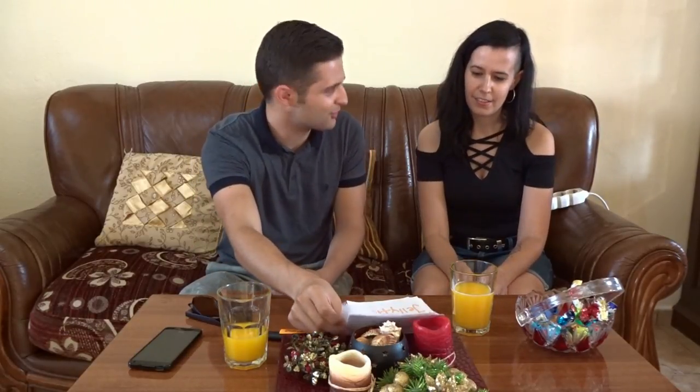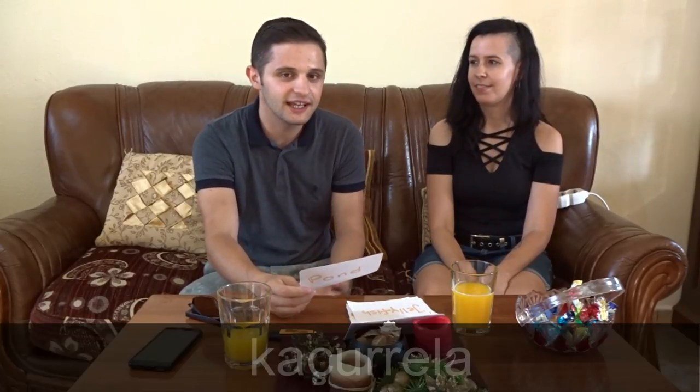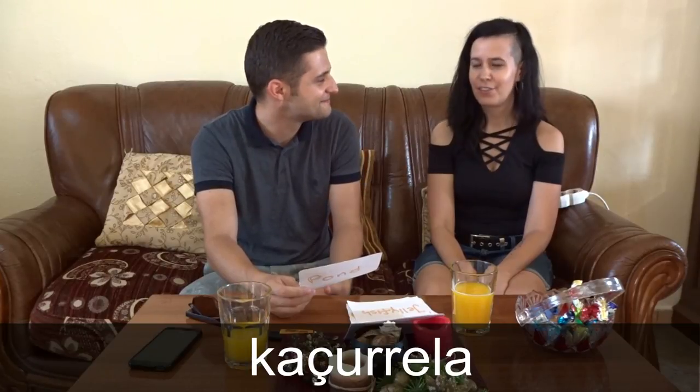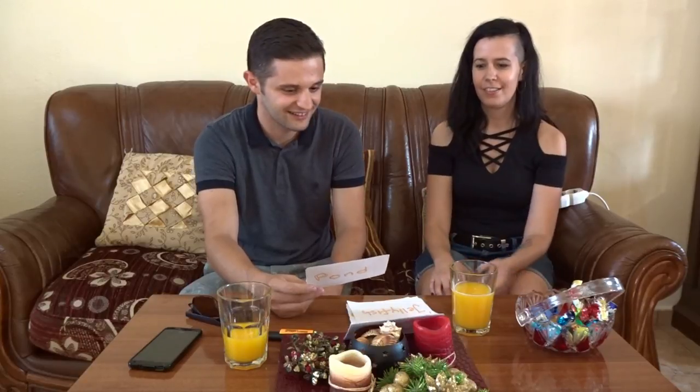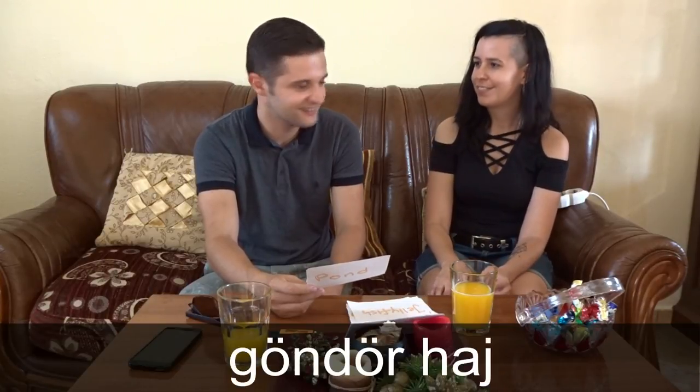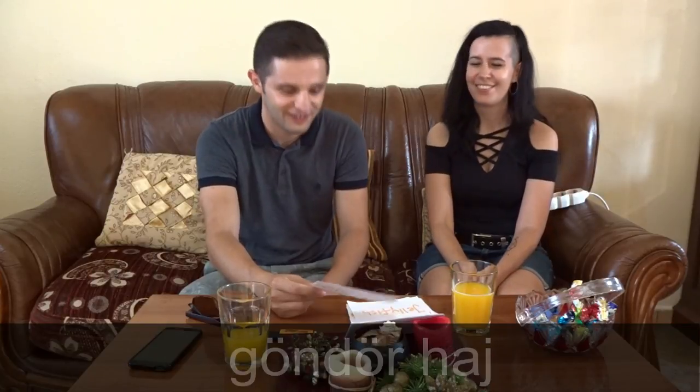Okay, the next word is curly hair. In Albanian we have just one word for it — we say Caciurela. Caciurela. And how do you say it in Hungarian? We have two words: the first is Gunder, and the second is hai. Gunderhai. Okay. And how do you say I have curly hair? Gunderhai on one. Okay.